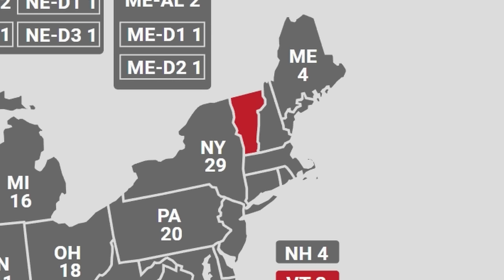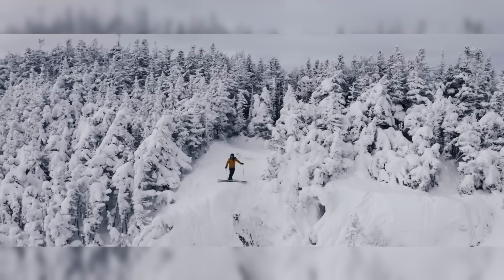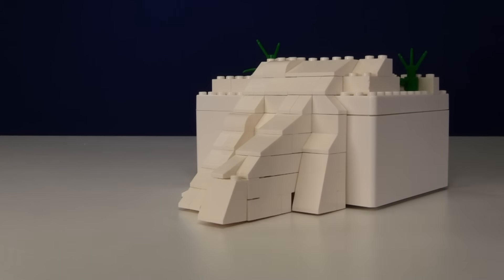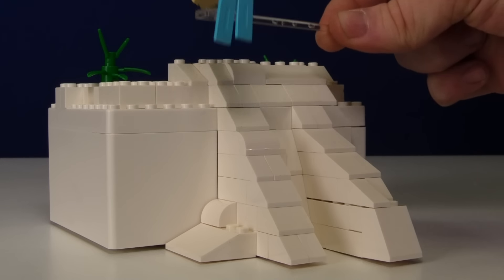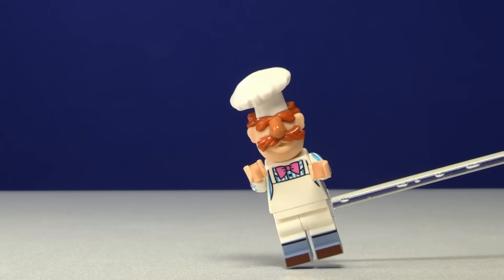Vermont has a ton of mountains and trees, so I put a little ski ramp down because that's what it's really well known for. I'm actually a huge fan of this little ski ramp. We've got this little guy named Bernie sliding down it.